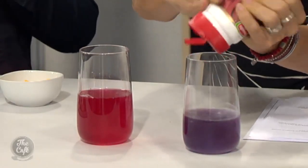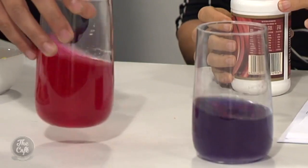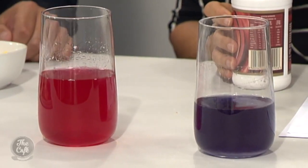Give it a swirl — what's happened? That one's gone completely dark, mine's gone purple! On a pH scale, that is an acid because acids turn it red, and this is an alkali because alkalis turn it blue. You've used a natural thing from your cupboard — blueberries, beetroot, or red cabbage — to tell you what is acidic and what is not. You can take whatever's in your lunchbox, lob a bit in, and see what's in your food.